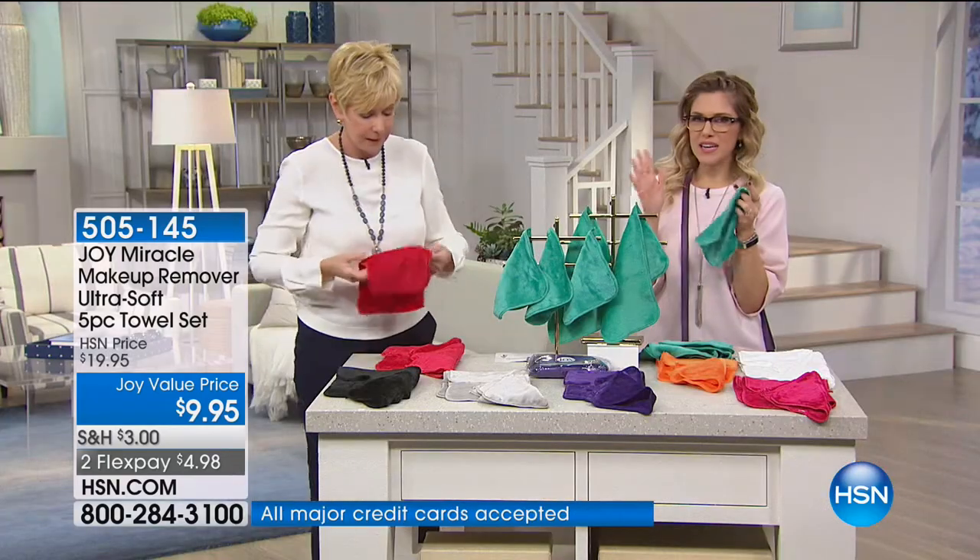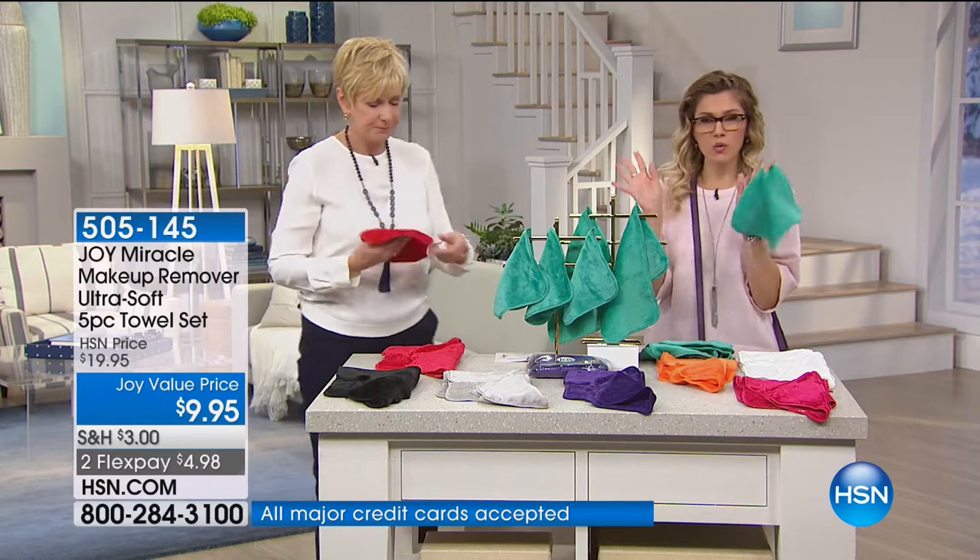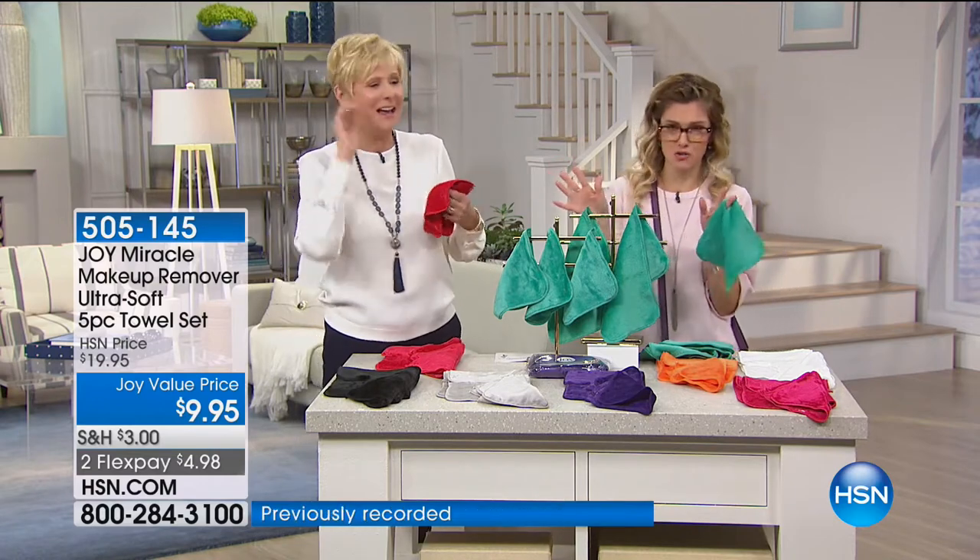It's fabulous. You're not buying any cleansers. You're not throwing money out with all those disposable wipes. You're also not tugging or pulling. We've got to quickly go through the colors because our phone lines are on fire right now.